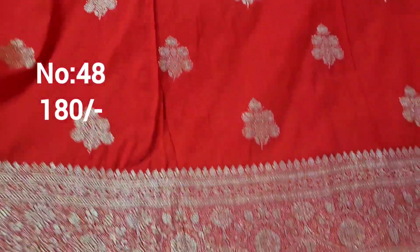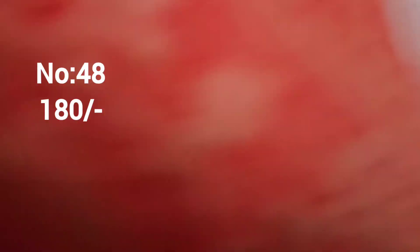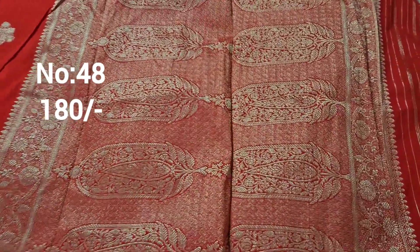Next one: red color with small booties and gold color jerry weaving, approximately 1.5 meter. Bit number 48. It is only 180 rupees.